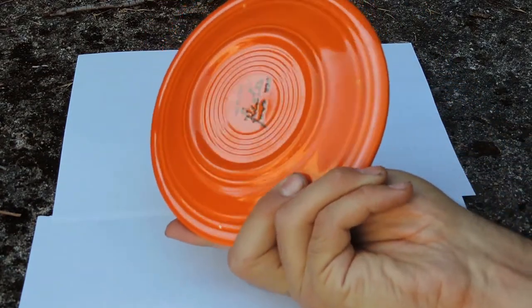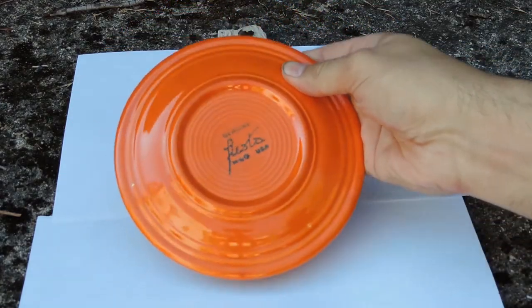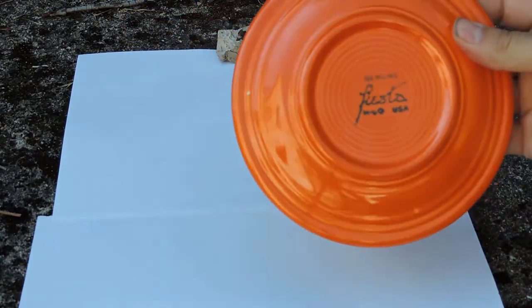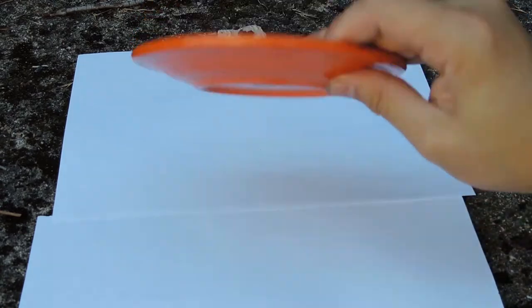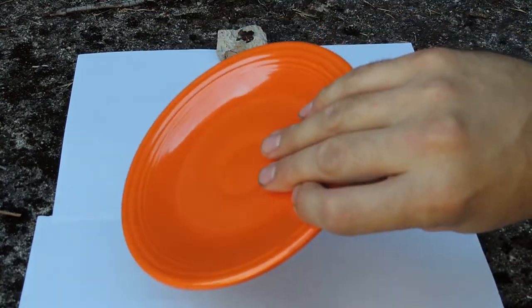Here you can also see the logo of the brand — Fiesta, made in the United States. It is a beautiful piece of pottery and people were using it extensively. They were having their dishes on it — dinner, breakfast, everything.